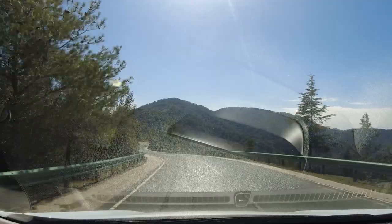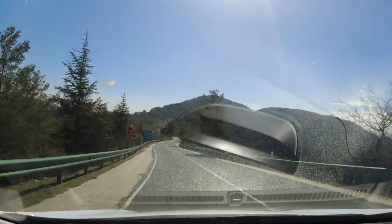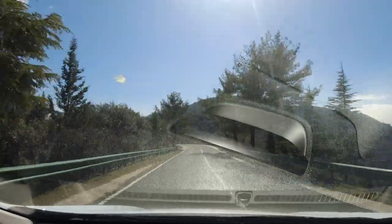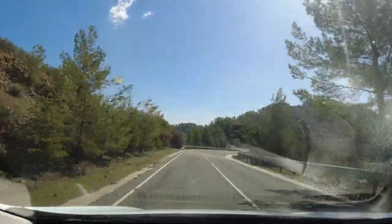We're now heading east along the E912 towards Mount Olympus — no, obviously not that one; Cyprus has its own. Again, the landscape is breathtaking.